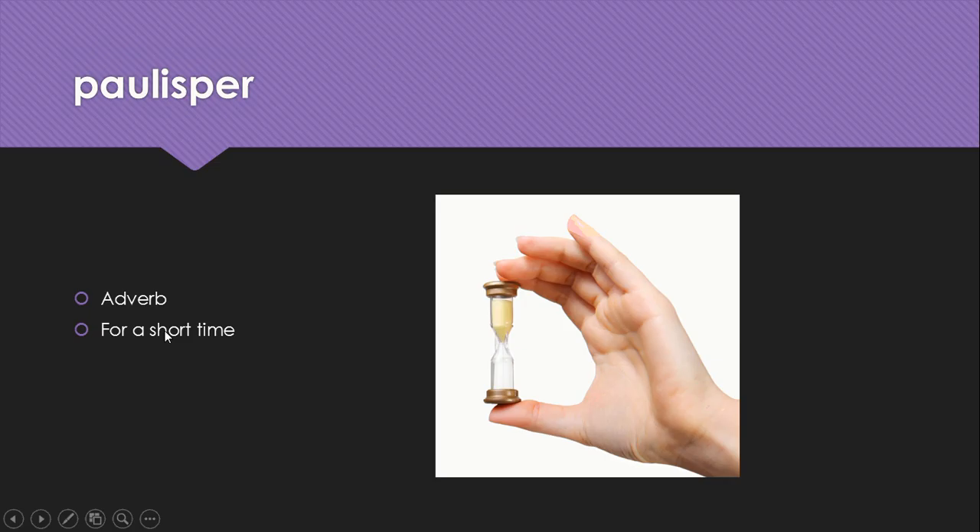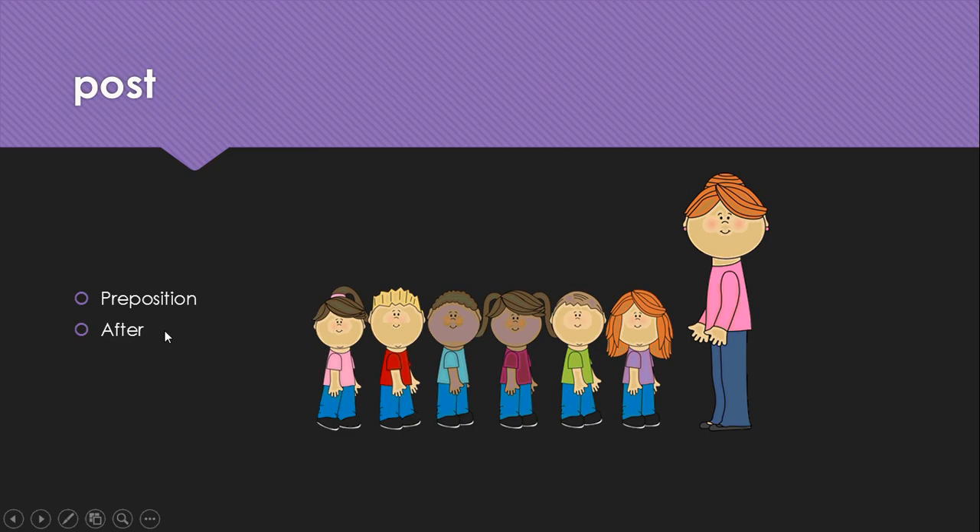Paulisper is an adverb meaning for a short time. Post is a preposition meaning after. So these students come after the teacher.